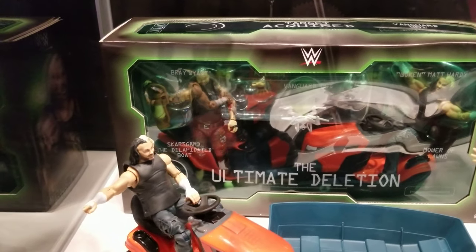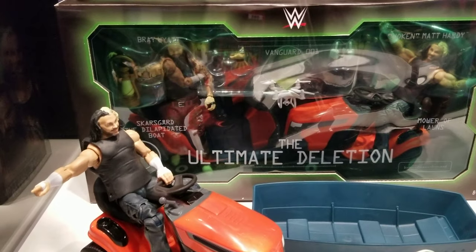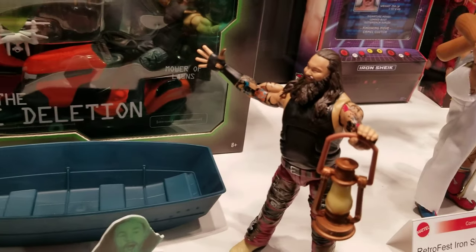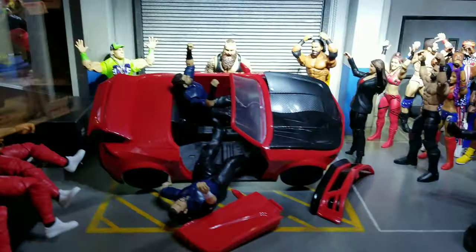Ultimate Deletion as far as epic moments — they have a dilapidated boat and the mower of lawns with Woken Matt Hardy versus Bray Wyatt. Fun stuff coming up here. Here's another awesome little display here in the Mattel booth.